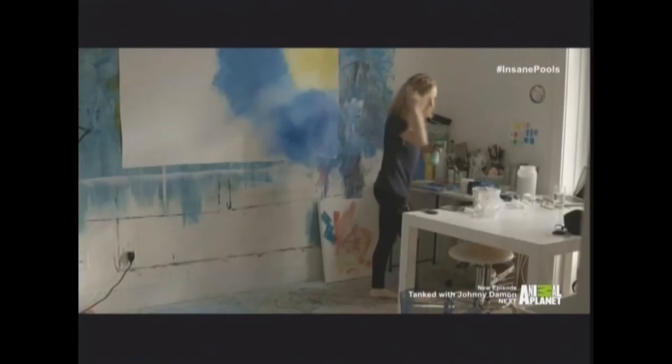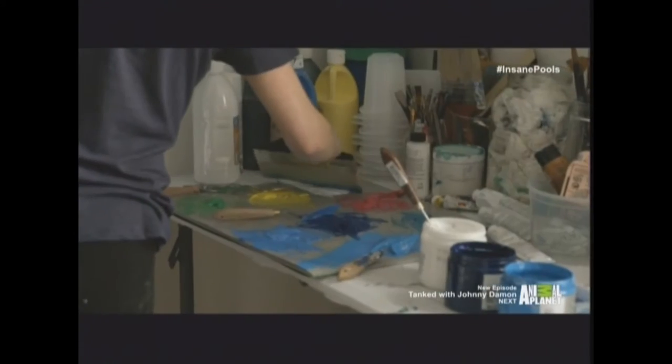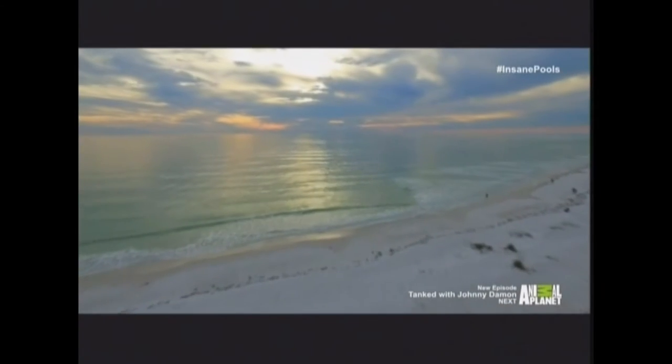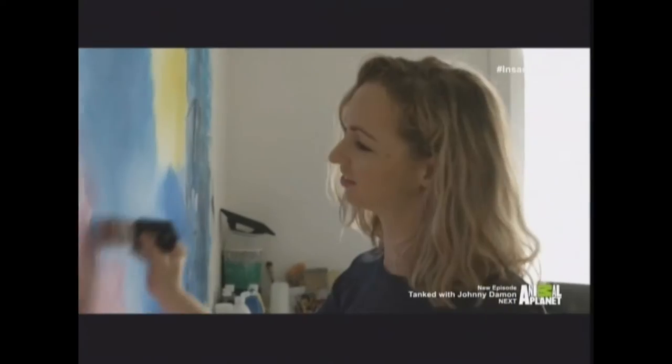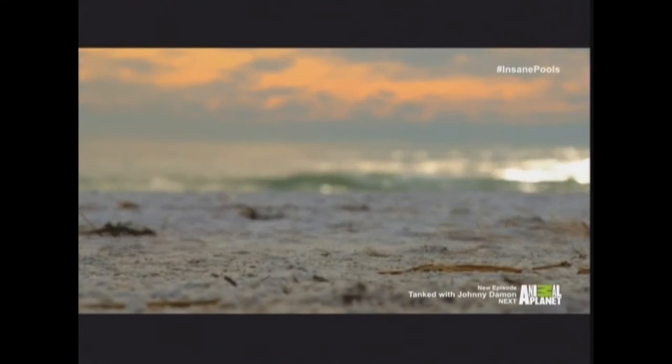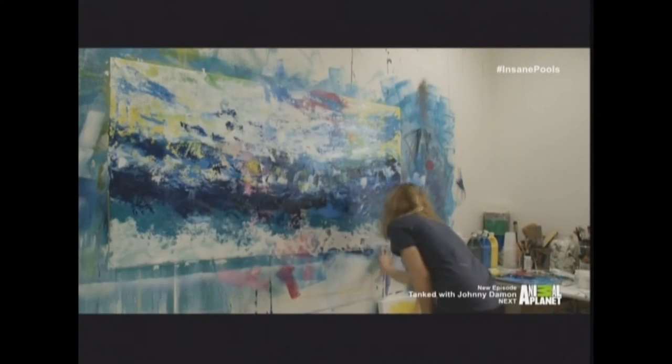My name's Noelle Young, and I'm a contemporary abstract artist here in Sarasota, Florida. Women in Lucas asked me to do the Key West Contemporary Beach theme. I use natural elements — and what better than to use sand from Siesta Beach and incorporate that into my paintings?